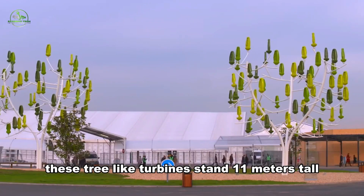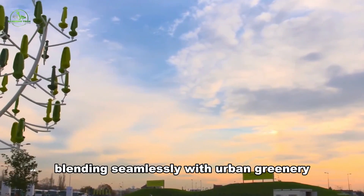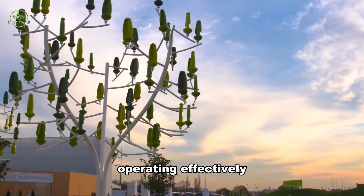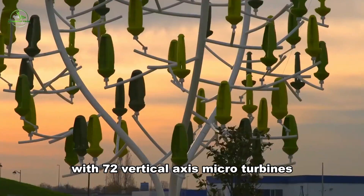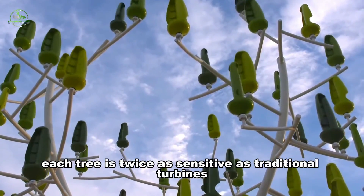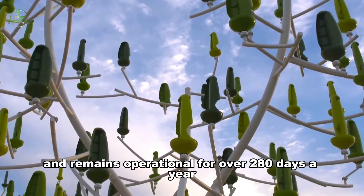These tree-like turbines stand 11 meters tall, boasting a diameter of 8 meters, blending seamlessly with urban greenery. What sets them apart is their ability to harness even gentle breezes, operating effectively at speeds as low as 4.4 miles per hour. With 72 vertical axis microturbines, known as aeroleafs, each tree is twice as sensitive as traditional turbines and remains operational for over 280 days a year.